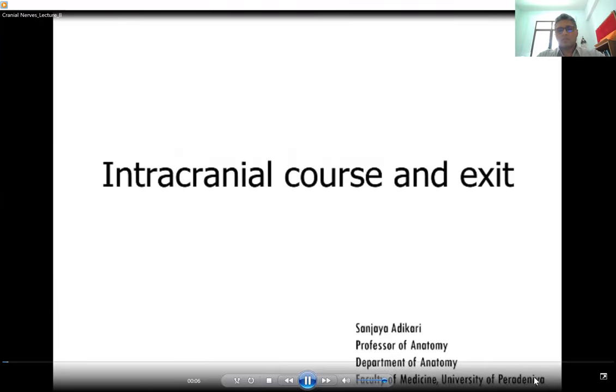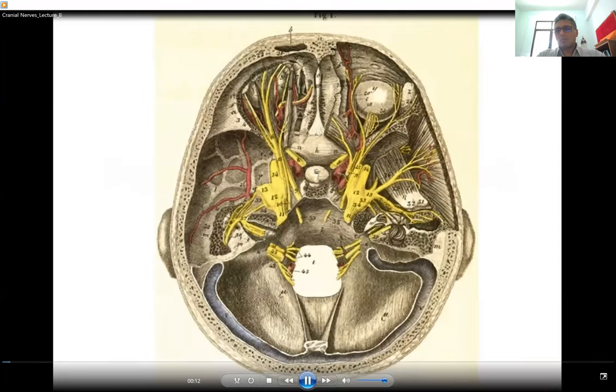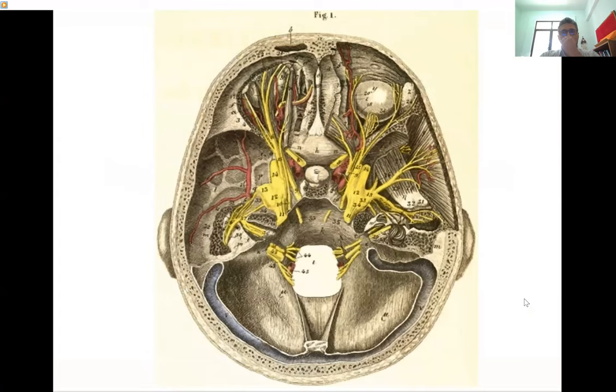Cranial nerves supplying the extraocular muscles have a fairly long intracranial course, whereas cranial nerves like the hypoglossal nerve have a short intracranial course.